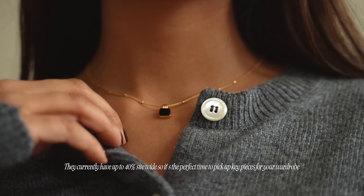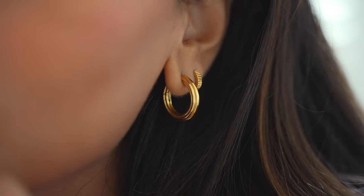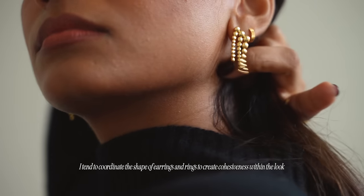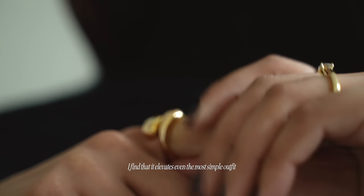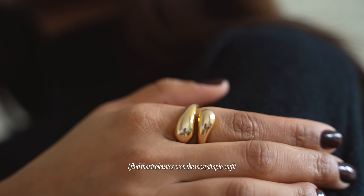They're currently running a promo for Cyber Week with up to 40% off so it's the perfect time to add or create your key pieces or as gifts. They very rarely run an amazing discount like this so it's a really great chance to snap it up. These pieces are so timeless and elegant and I just love how they elevate even the most simple outfit.